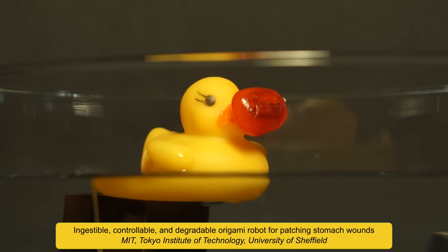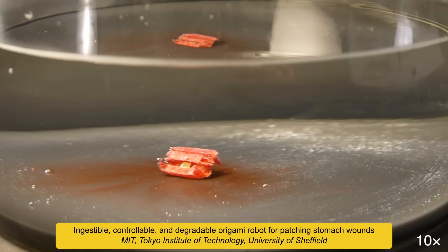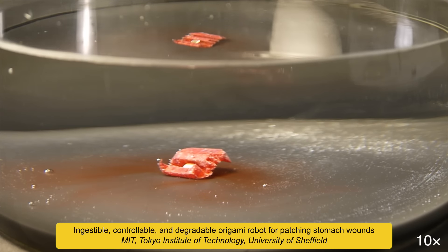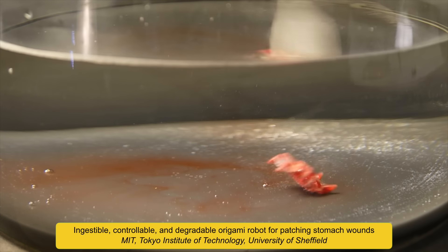The ice capsule held by the ducky contains an origami-based robot, which one day could be used to deliver drugs inside our bodies. When immersed in water, the capsule dissolves and the robot unfolds, and is able to move, controlled by magnetic fields.